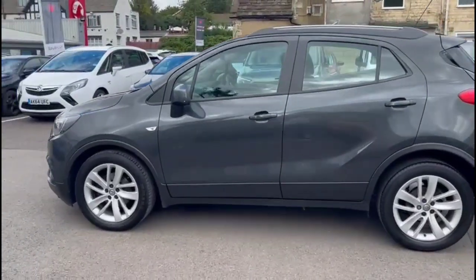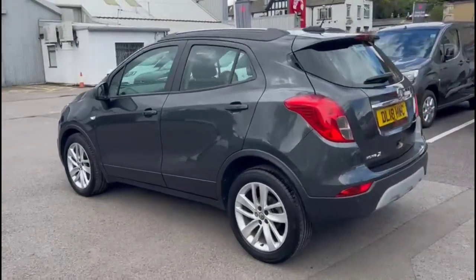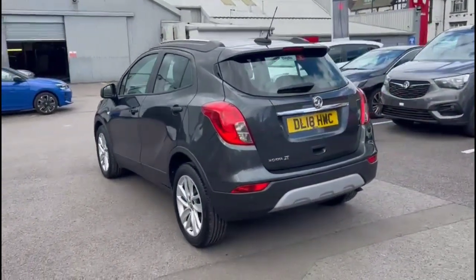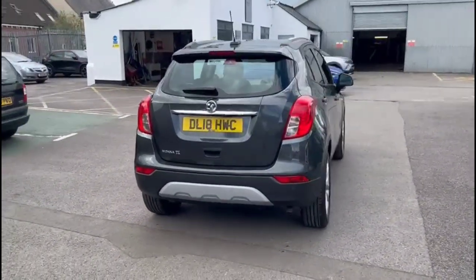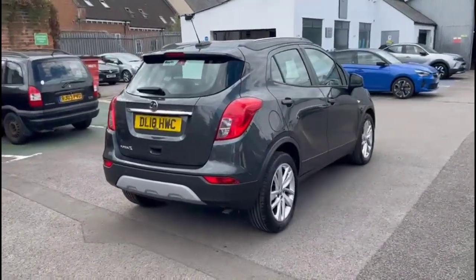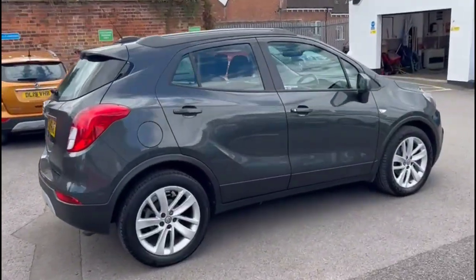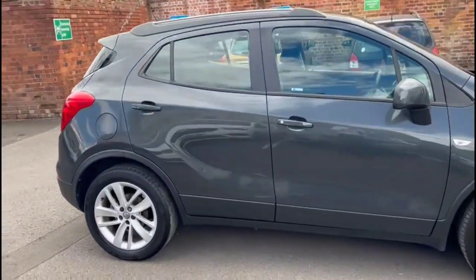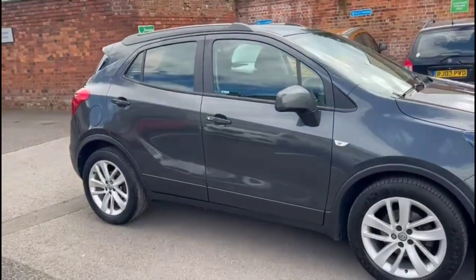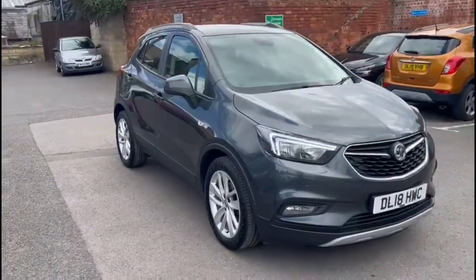This vehicle comes with many features including stylish 18-inch twin-spoke alloy wheels, a rear spoiler with integrated LED brake lights, rear fog lights, and front and rear parking sensors. It also features silver roof rails, colour-coded door handles and power-folding mirrors. At the front there are halogen headlights, LED daytime running lights, and front fog lights.